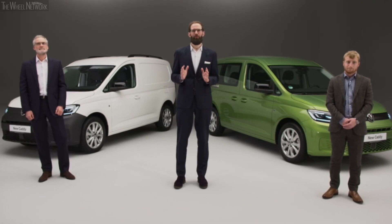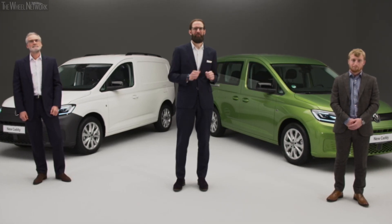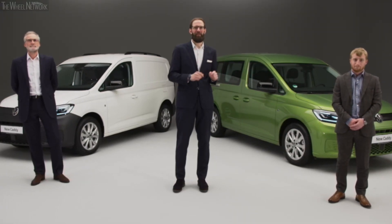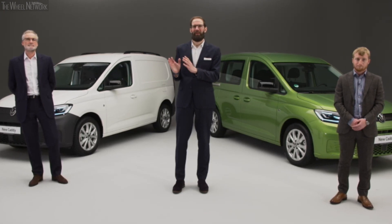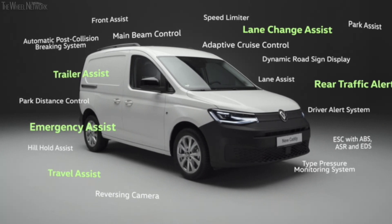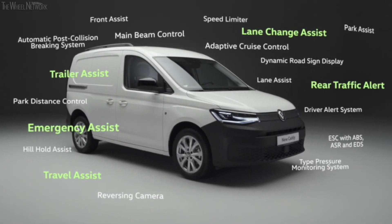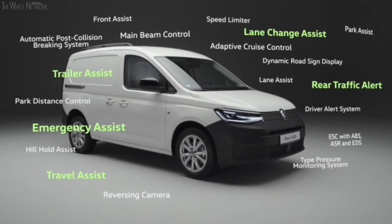With a range of new high-end technologies like keyless access, plus driver assistance systems that enhance safety and make driving easier than ever, five of the 19 driver assistance systems are completely new to the Caddy, while all the others have been extensively updated and extended by various functions.